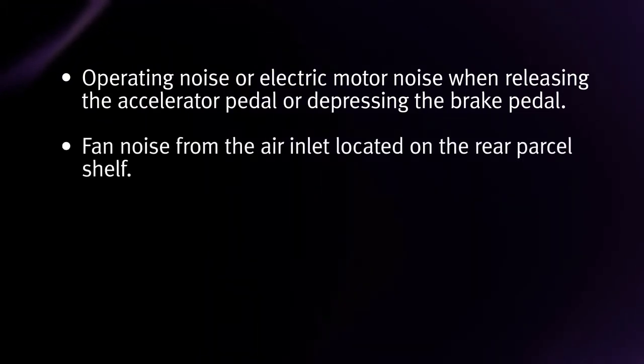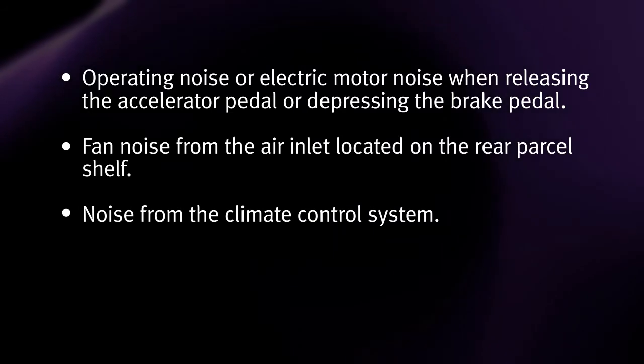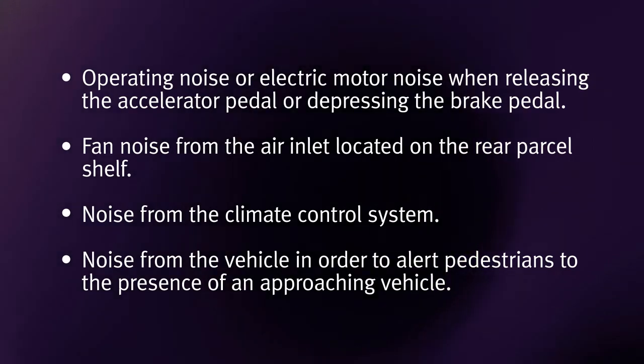Fan noise from the air inlet located on the rear parcel shelf. Noise from the climate control system. Noise from the vehicle in order to alert pedestrians to the presence of an approaching vehicle.